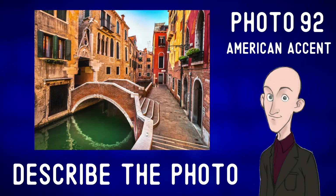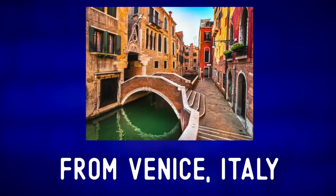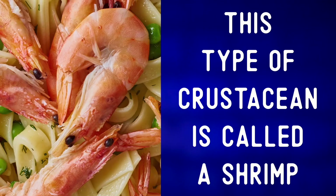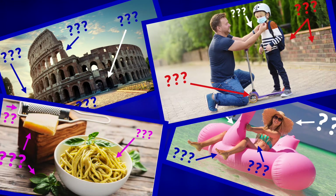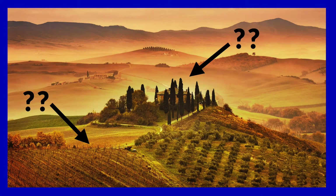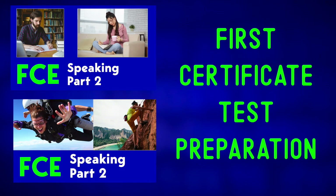Every Monday through Friday, you will find a short video with a photo and subtitled photo description. I'll repeat difficult words, and we will explore a mix of photos so that you can prepare for all those English conversations you will have one day. Take a look at the playlists if you'd like a specific type of video.